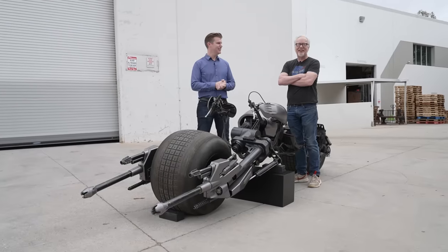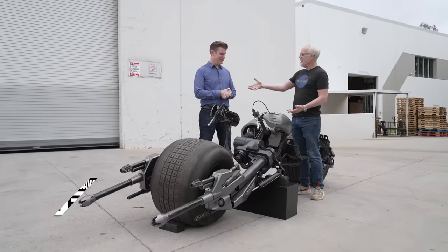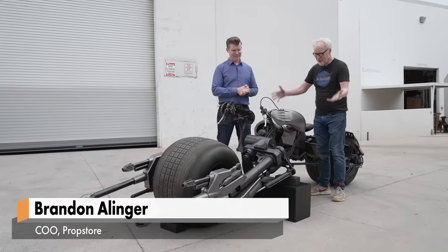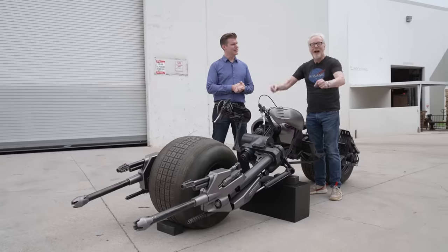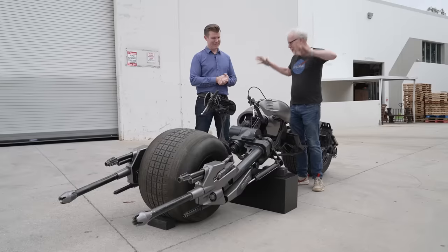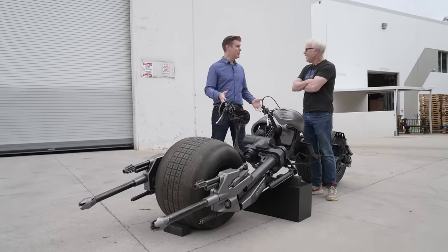Hey everybody, Adam Savage here — it doesn't even matter where I am — Brandon Allinger is with me. My hands are dirty because we have been posing my favorite bat conveyance of all the Batman films. The Bat Pod is absolutely my favorite. It's a serious piece of hardware.